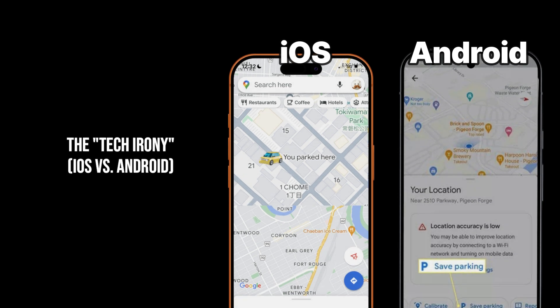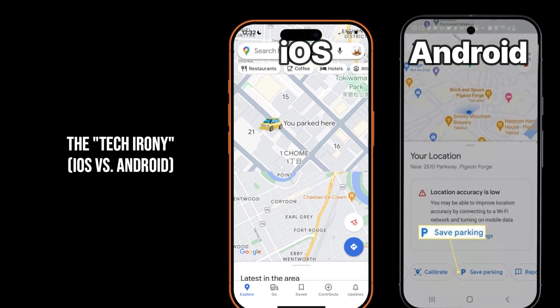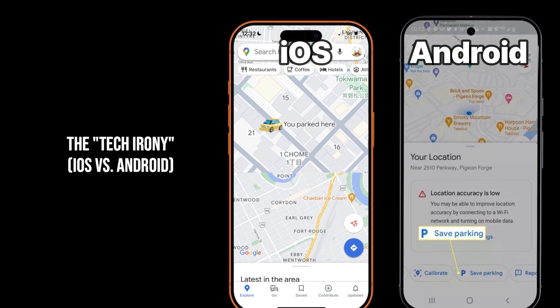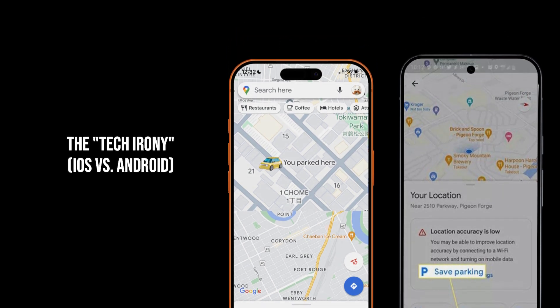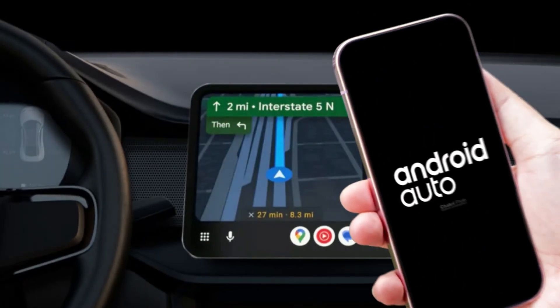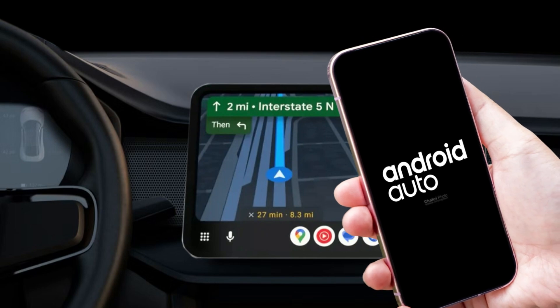The tech irony: iOS versus Android. Here is the tech irony of the year — this is a Google product, but right now this automatic feature is exclusive to iOS. If you're on Android, you still have to do it the old-fashioned way: tap your blue location dot and select 'save parking' manually. Why the delay? It likely comes down to how iOS handles background accessory events. Apple makes it very easy for apps to see when a car connection drops. Google is likely testing the stability here before trying to unify it across the thousands of different Android hardware configurations.